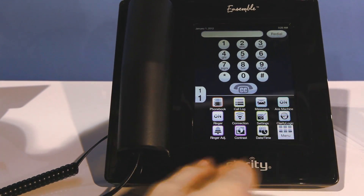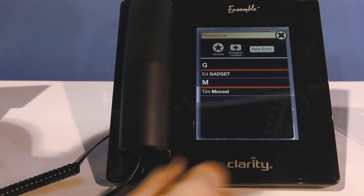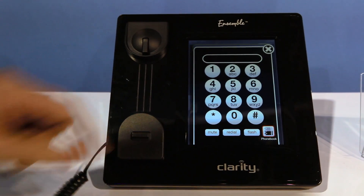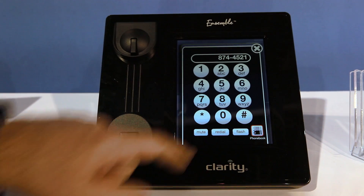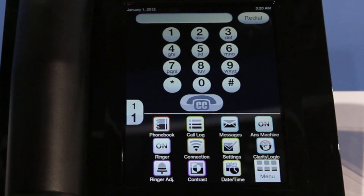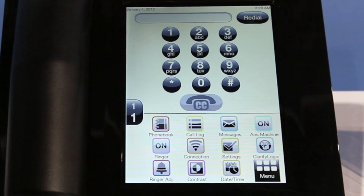The phone does all the stuff that you always do in terms of amplification and sound processing. But in addition, the tablet technology has allowed us to make a very unique user interface. If you are vision impaired, you can actually make the keypad bigger or you can make it smaller. If you have specific vision challenges, you can choose to have a different contrast. We use an Android-based tablet to do all that, and we can do something that is very unique.